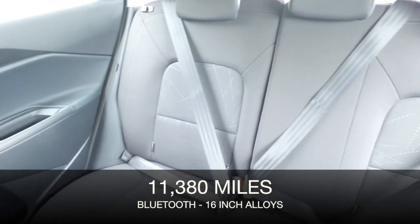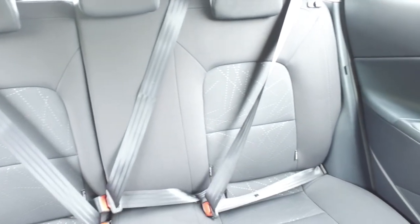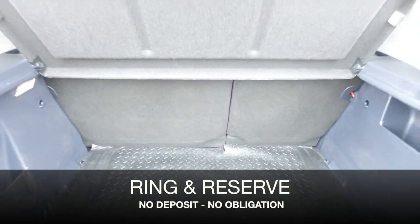74 MPG combined. A very smart cabin with cloth seats, surprisingly roomy, and a 4-speaker stereo with MP3 connectivity and USB. This also has Bluetooth hands-free.